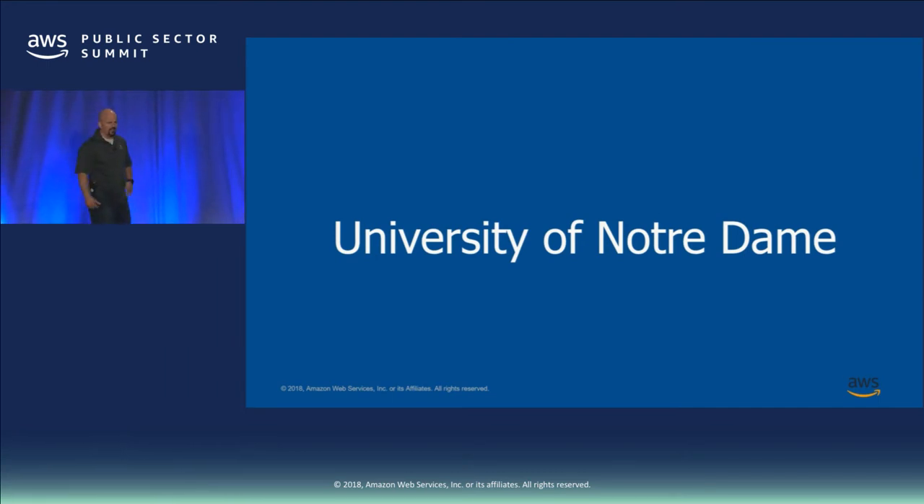My name is Aaron Wright. I work for the University of Notre Dame. I've been in IT over 20 years, with the university approximately 15 years, and I have over 24 years of military experience. We're going to give you a brief synopsis of what's going on with the University of Notre Dame — who we are, our role as a department, how we implemented data protection in the cloud, how we got to the cloud, and how we're saving money.